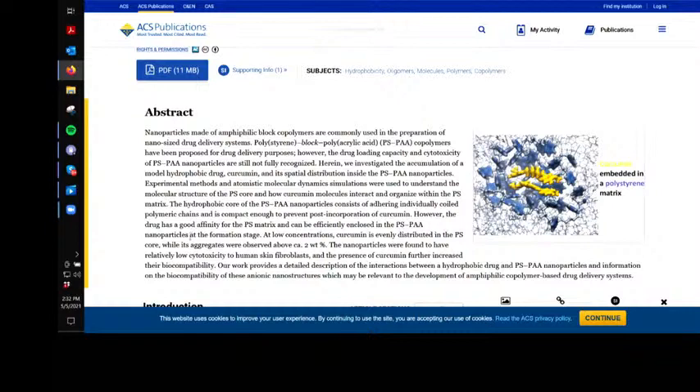However, the drug has a good affinity — and notice they call it a drug, not a nutrient — for the PSPAA polystyrene matrix and can be efficiently enclosed in the polystyrene polyacrylic acid nanoparticle formation. So what they're going to do is take the curcumin and essentially make a capsule of polystyrene and acrylic acid around it, and heaven only knows what other types of drugs they're going to put in it.